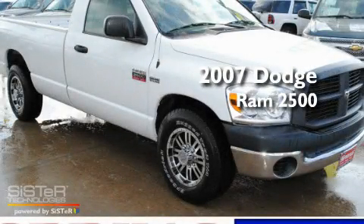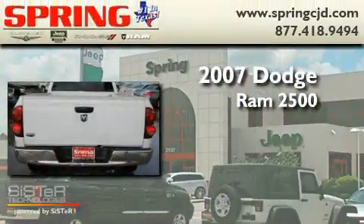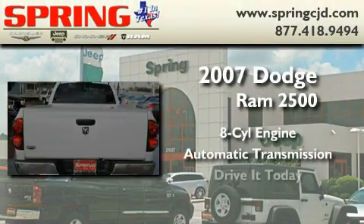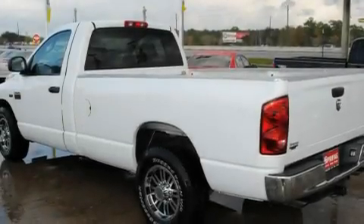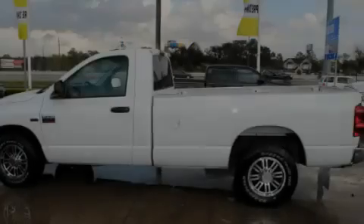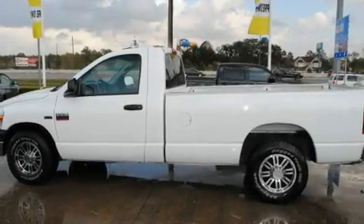This is a 2007 Dodge Ram 2500. It features an eight-cylinder engine and an automatic transmission. Its top features include cruise control, a CD player, an anti-lock braking system, a driver-side impact airbag, and an anti-theft protection system.